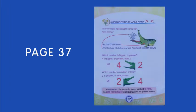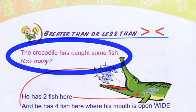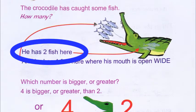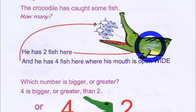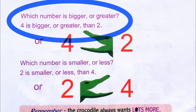Now let's go to page number 37: 'Greater than or less than' is the lesson. The crocodile has caught some fish — let's count: one, two, three, four. He has caught four fish. He has two fish in his stomach and four fish where his mouth is open wide. In the first picture, he's already eaten two fish and is eating another four fish.